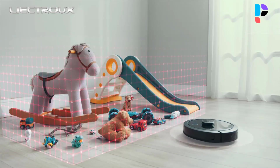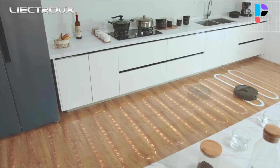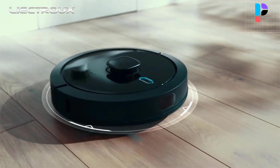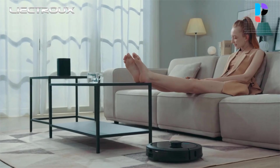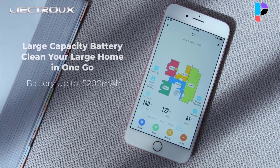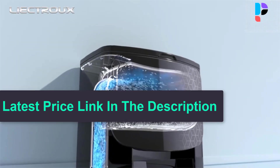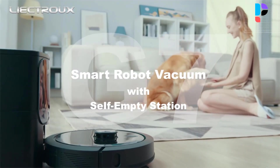The machine can automatically collect dust. After work is over, the sweeper will return to the charging base and garbage will be automatically collected into the dust bag, which is very convenient. You don't have to sweep and clean up garbage yourself. The dust bag has a large capacity of 3L and can be cleaned once a week. You can use the app to name each area and assign the robot to a specific place to clean at a certain time. It works with Amazon Alexa or Google Assistant.